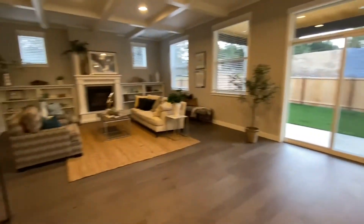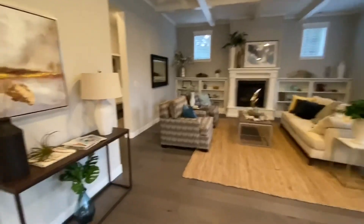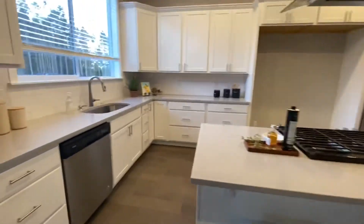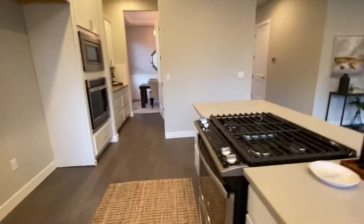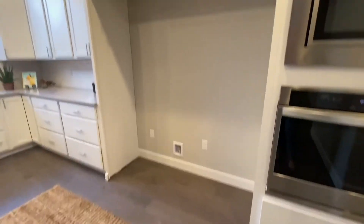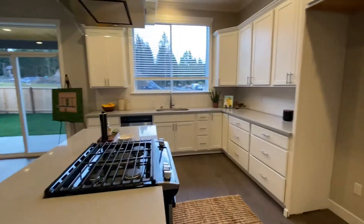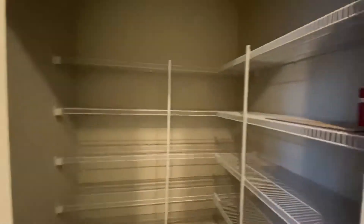And a huge family room with built-ins. Not only does your kitchen offer gas cooking, a wall oven, a built-in microwave, and room for a giant refrigerator, we also have this wonderful butler's pantry that passes through to the formal dining room, and an amazing walk-in pantry.